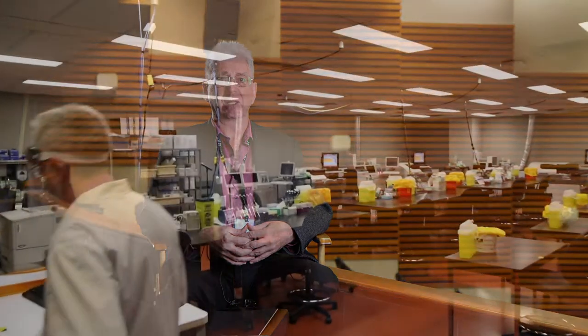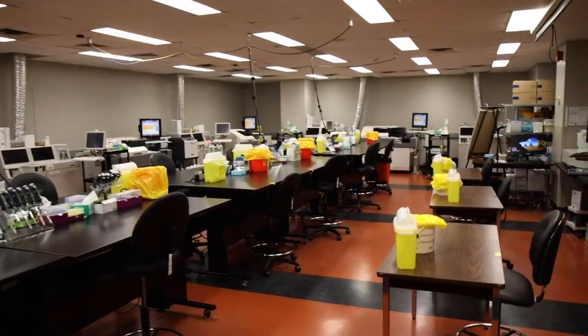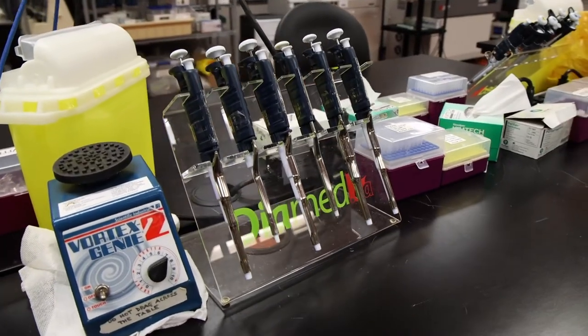Right now there is great interest in the graduates working in microbiology because of the need for huge numbers of COVID-19 testing. So the graduates of this program are currently in extremely high demand to fulfill an important mission for the public.